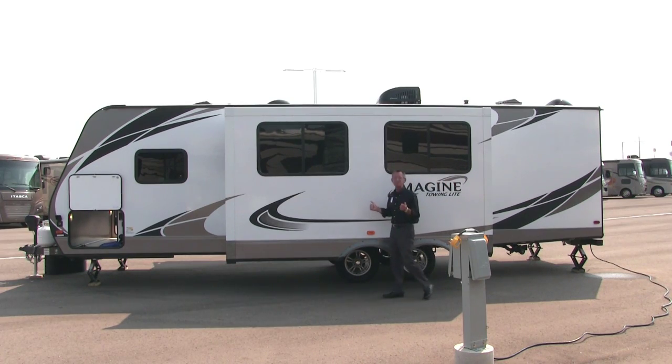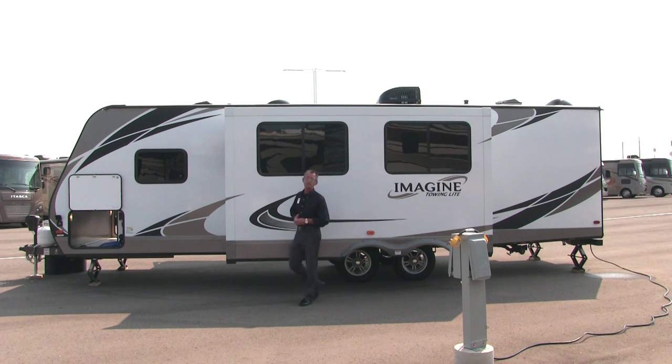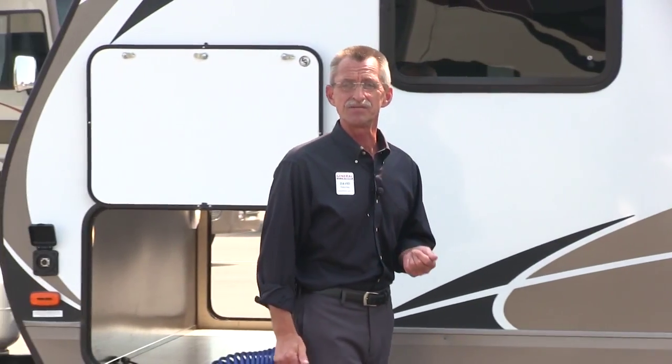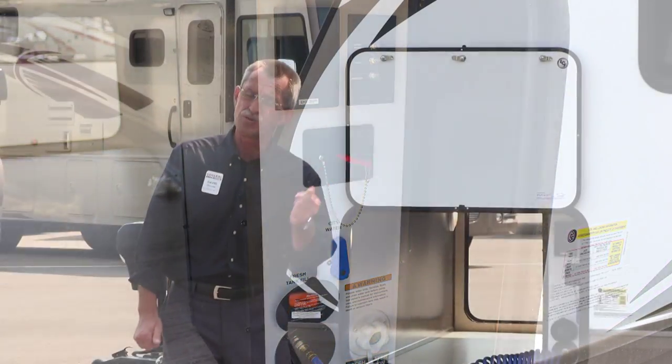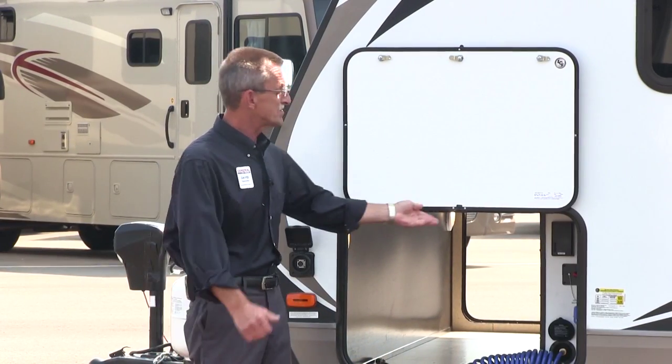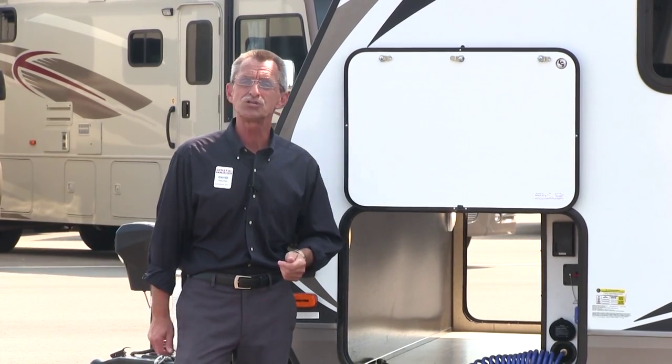Look at the size of this solid slide that houses the dinette as well as the living area and tinted windows. Over here, for your convenience, is your docking station — that's where you're going to do your fresh water fill-up, city water connection, cable television input, as well as a battery disconnect feature, and an exterior shower.